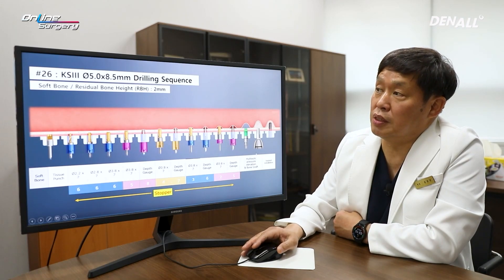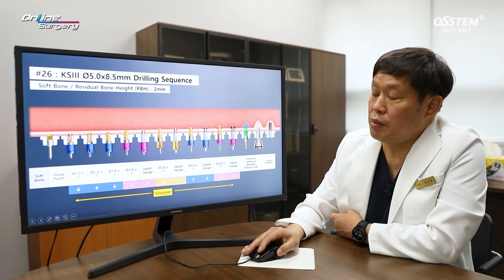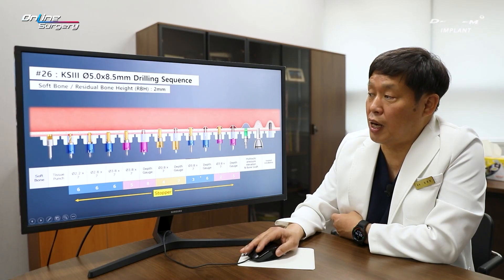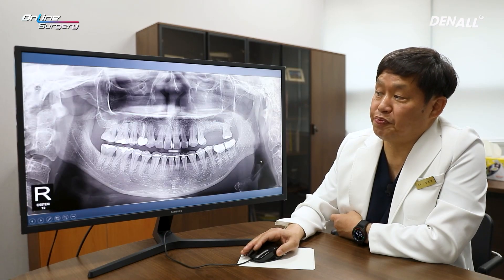For number 26, a 5.0 mm implant was planned and the residual bone was 2 mm. For the initial drill, the plan was to use up to 3.8 mm, which has 1.2 mm of difference. Initial drilling was done up to 1 mm using a 2.2 by 7 mm drill with a 6 mm stopper. After continuing to drill up to 1 mm using 2.8 and 3.8 drills, the drill length was lengthened gradually to attempt sinus floor penetration — drilling was done up to 4 mm using a 3 mm stopper. But because there was significant inclination, even at 4 mm it was not fully penetrated, so drilling was done up to 5 mm. A 2 mm stopper was used, hydraulic lift was done, bone grafting was done, and then the implant was placed.